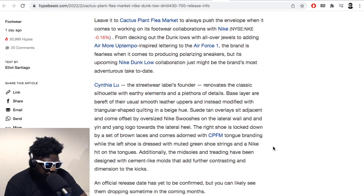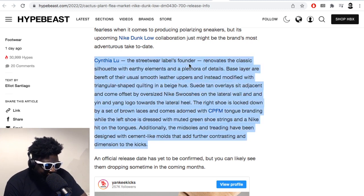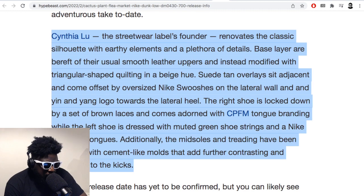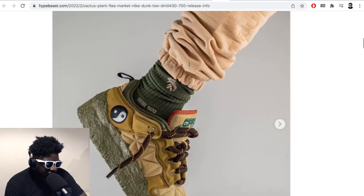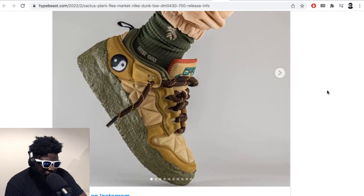They leave Cactus Plant Flea Market to always push the envelope when it comes to working on footwear — from decking out the Dunk lows to the Uptempo-inspired Air Force Ones. The brand is fearless when it comes to producing polarizing sneakers. Cynthia Lu, the founder of the label, renovates classic silhouettes with earthy elements and a plethora of details. The base layer is bereft of the usual smooth leather uppers, instead featuring modified triangular-shaped quilting on a beige, sand-tone tan.